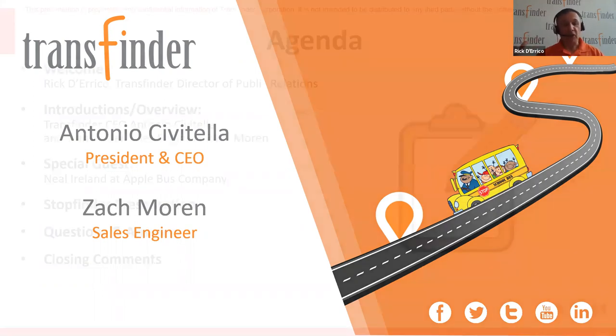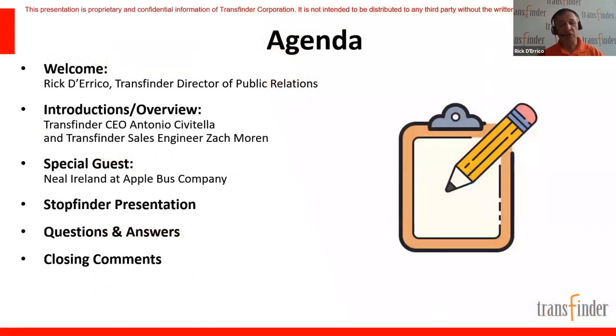We have our CEO Antonio Civitella and Zach Morin, TransFinder's sales engineer. They will give a brief overview of StopFinder. Then we'll bring in a very special guest, Neil Ireland, Director of IT Operations at Apple Bus Company. Neil has a range of school districts across the country using StopFinder and will share some very specific stories.